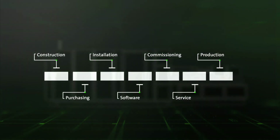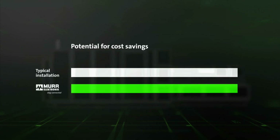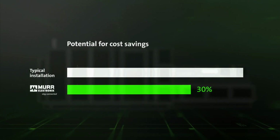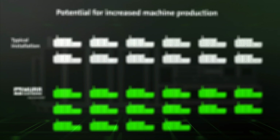Beyond that, all departments can either simplify or entirely eliminate their processes. With all of these advantages, you not only achieve greater machine reliability, but also cost savings of up to 30%. Whether it's reducing your costs, shortening the turnaround time of your projects, or producing more machines in the same amount of time, Murr Electronic's decentralized installation solutions make it all possible.